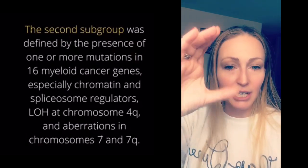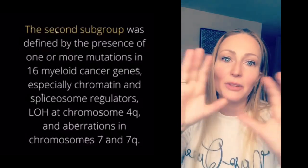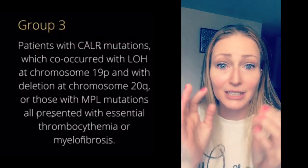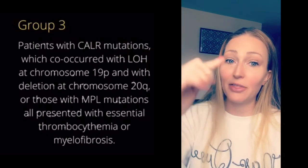He goes over his explanation of how they got to these subgroups, what their decisions were, and how they did it. He has graphs, he has charts — really detailed, in-depth information there. You go about halfway down and that's where it starts.